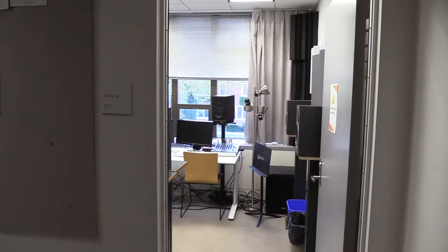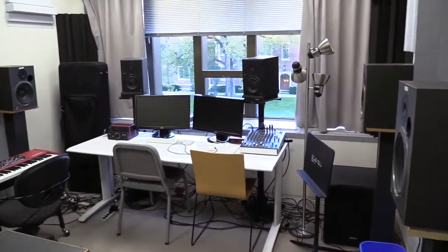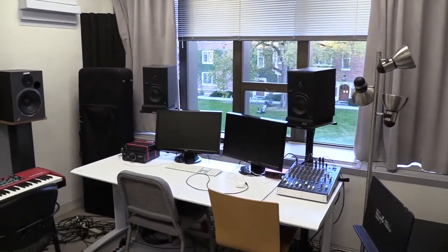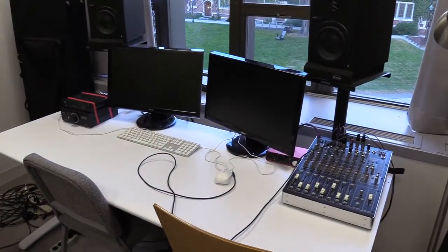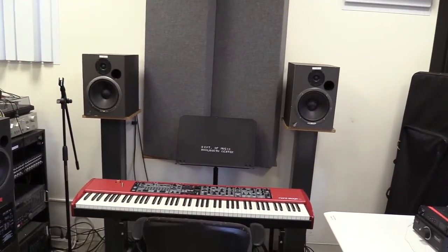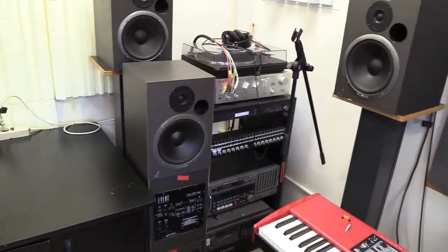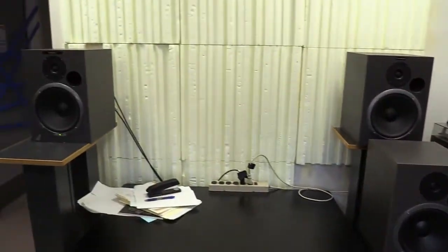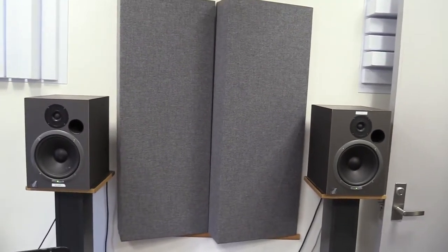And here we are in Studio D, another one of my favorite rooms. There's really just room in here for one person to work at a time, so you can have some privacy. There's a nice speaker setup and monitor. There's a Nord in there, and at this point they've got eight speakers set up for surround sound. You can do some serious mixing in that room.